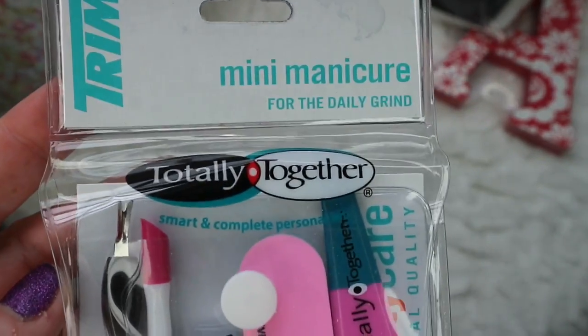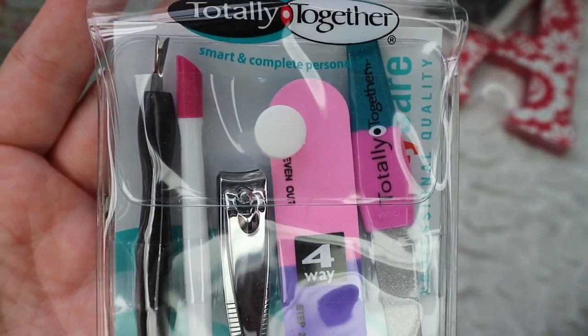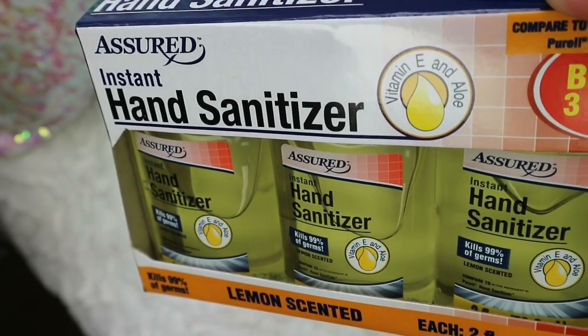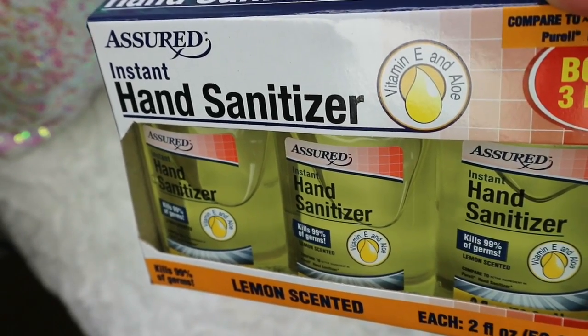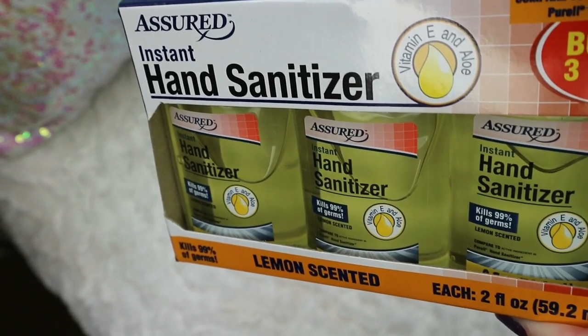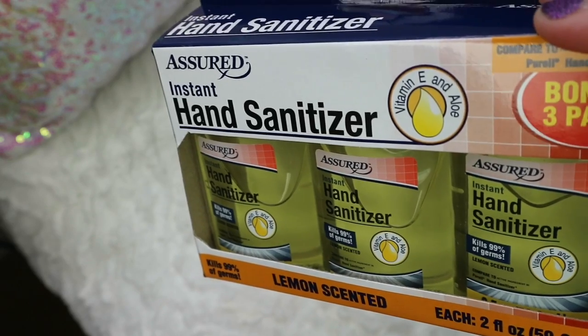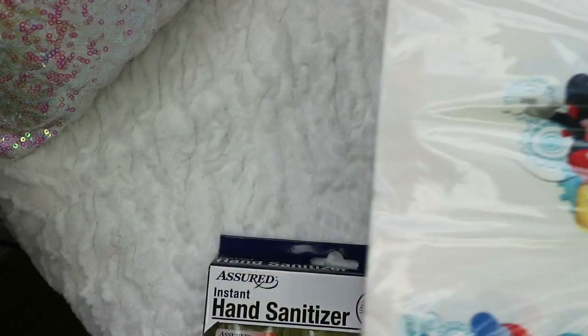They also had this little mini manicure set — that is a great deal for one dollar. And this is a three pack, lemon scented, which to me smells a little bit like lemon pie. Definitely better than the other two they had — the green and the purple. These will be good to hand out to teachers, and just for us to have backups in the car and for school.